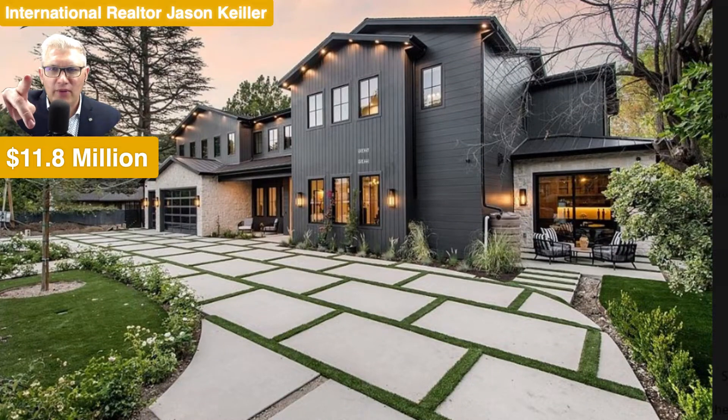Hi, Jason Keeler here, The Property Review Show. Good to see you back. We're in Encino, California, and this is a top, top neighborhood. $11.8 million.